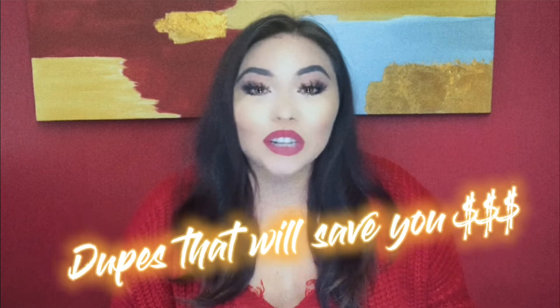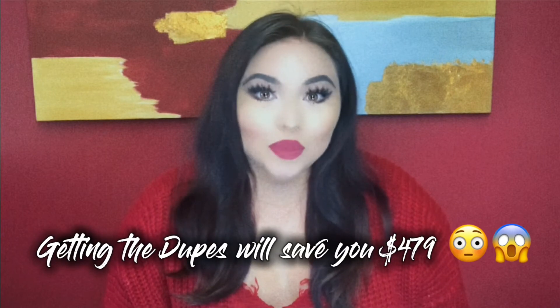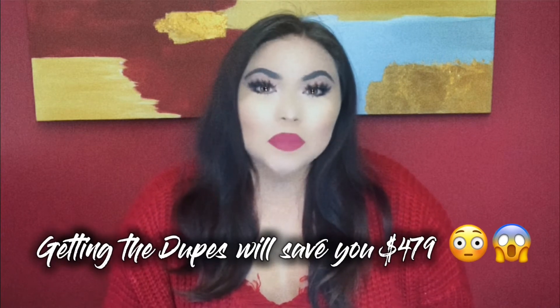Just in case you didn't know what a dupe was already, it's basically saying that two products are very, very similar — like they were designed to perform and do the same things. Usually the dupe is way more affordable, so this video will also help you save so much money. If you guys like makeup and you're looking to save some money because makeup is very expensive, then just keep watching. All of the products in this video, I have already tried the high-end products and the dupes, and honestly the dupes perform exactly the same as the high-end products, if not better. All of these products will be listed up on the screen so you guys can see exactly what they look like and also the price.